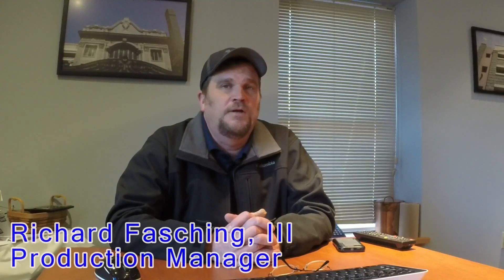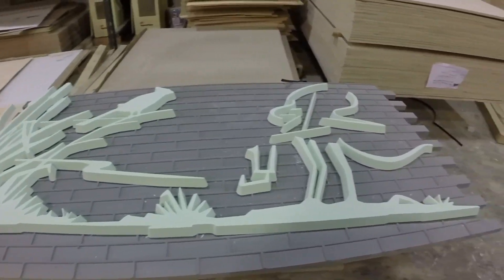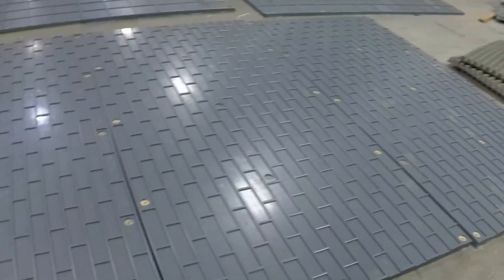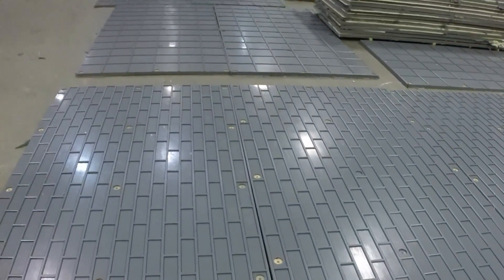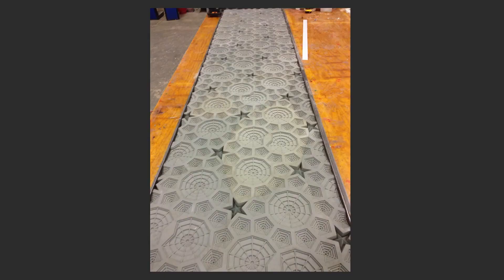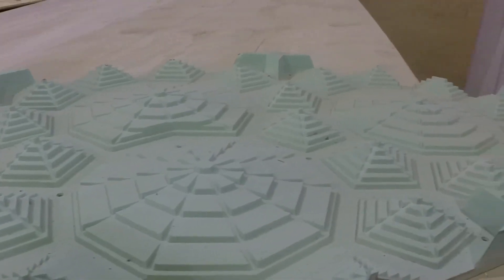What do you do here at Architectural Polymers? I am the production manager here at Architectural Polymers. I take care of all the estimating and manage the engineering department. A form liner is a urethane mold which is normally used to pour concrete on, which captures the image of the form liner for architectural surface treatment either on buildings or sound walls, bridges, and many other various projects.